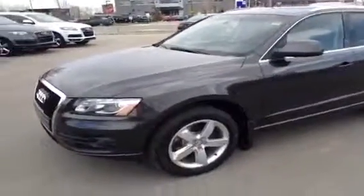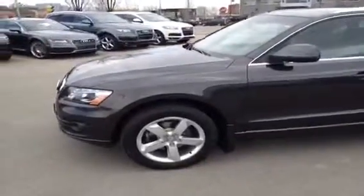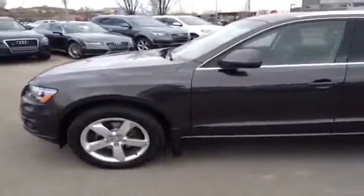This is a 2010 Audi Q5, 3.2 liter. The color of this Q5 is lava gray pearl with a black interior. This is an Audi certified pre-owned.